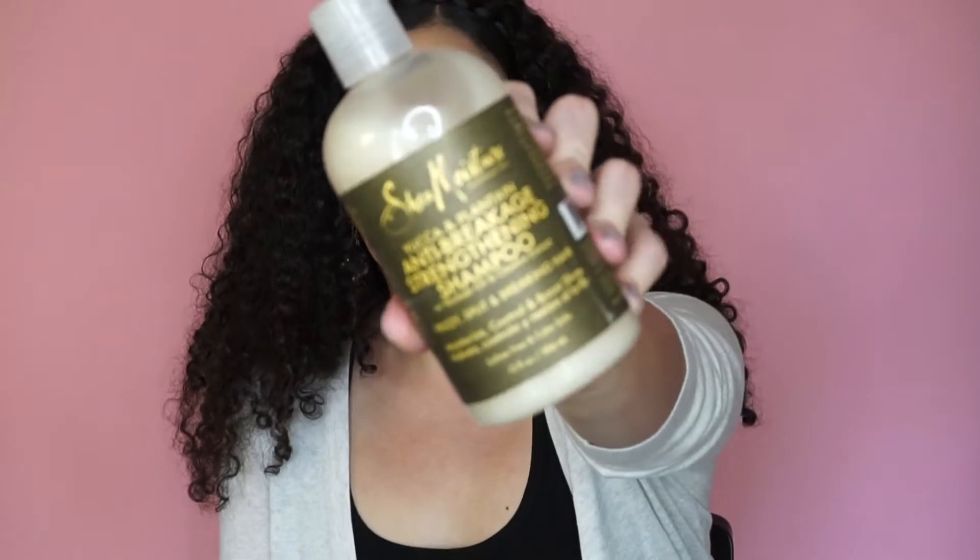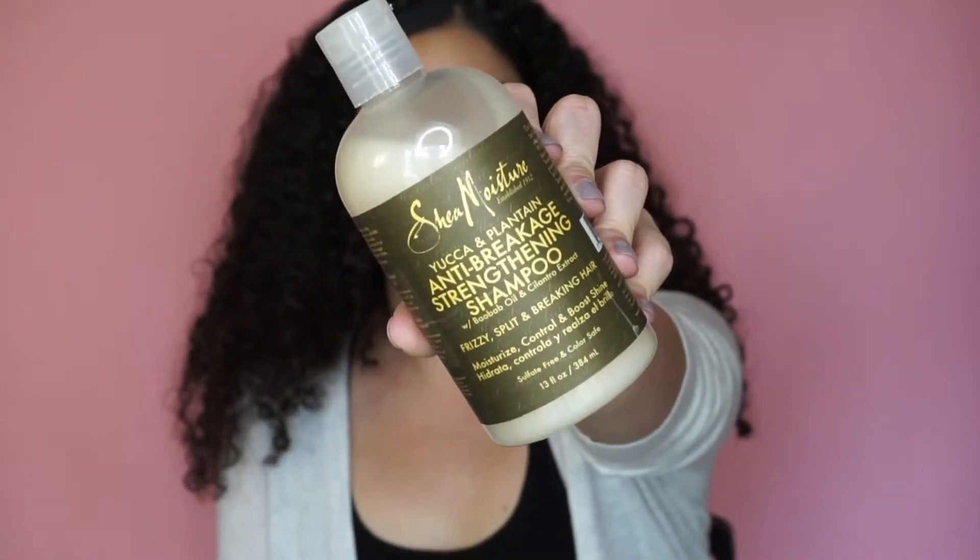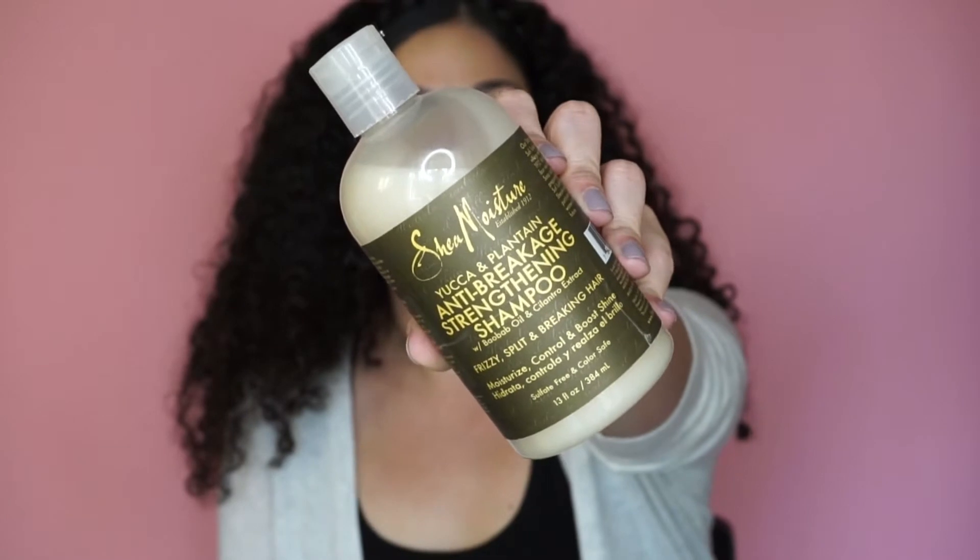The next product is another shampoo I have in my shower — I like using different things. It's the Yuca and Plantain Anti-Breakage Shampoo by Shea Moisture. I've shown this on my channel before. It's a shampoo I use once in a while. It's not as strong as the Dr. Bronner's, so if you really want to clarify your hair and get rid of all that buildup and your scalp is itchy, the Dr. Bronner's is better — but if you just want to shampoo your hair every few days, this stuff is really good.